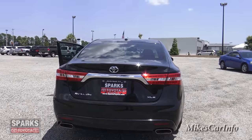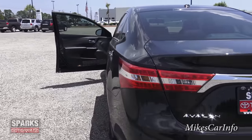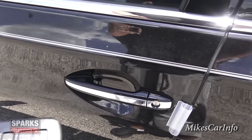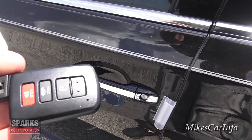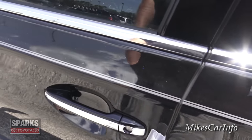This vehicle has a 3.5-liter V6 with 268 horsepower, mated to a six-speed automatic transmission. The Avalon also has a proximity key — here's the key itself.